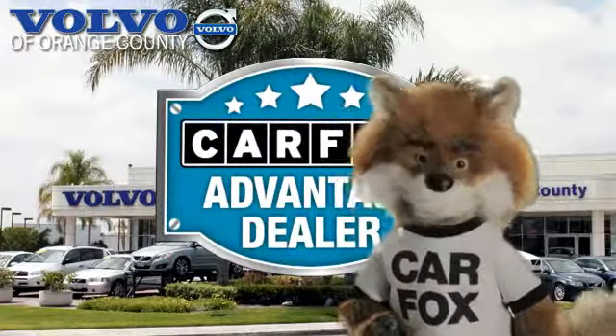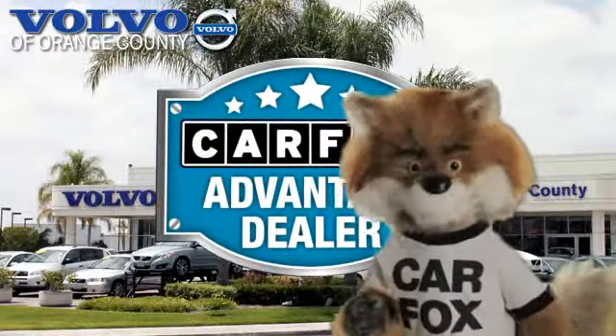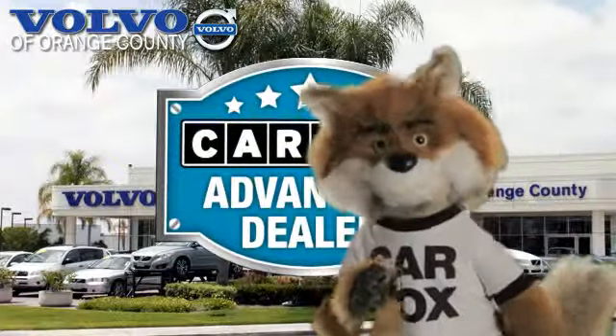Just say show me the Carfax at Volvo of Orange County, a Carfax Advantage dealer.